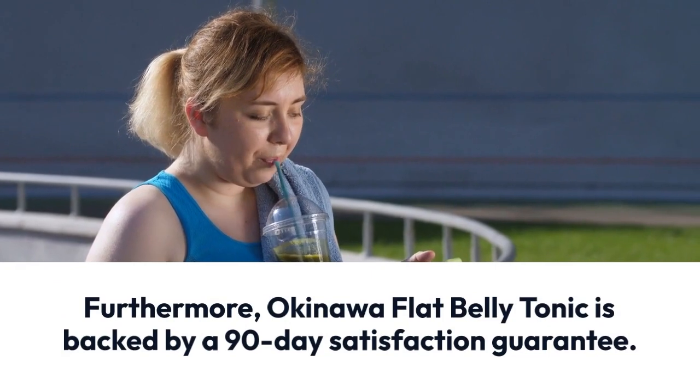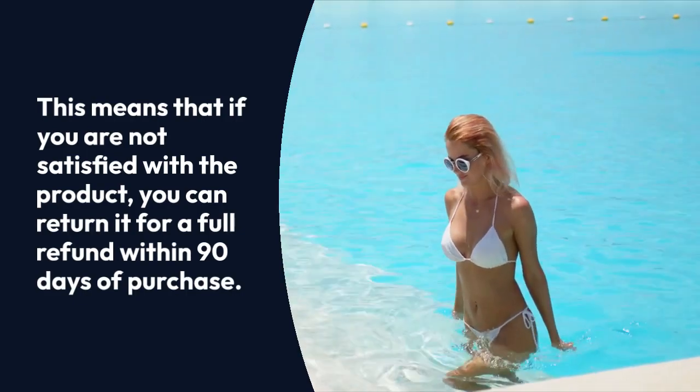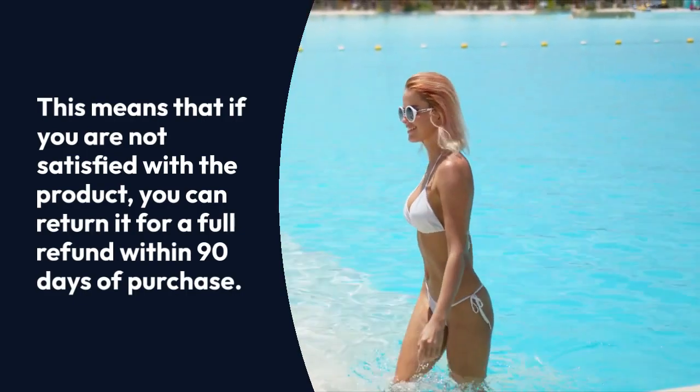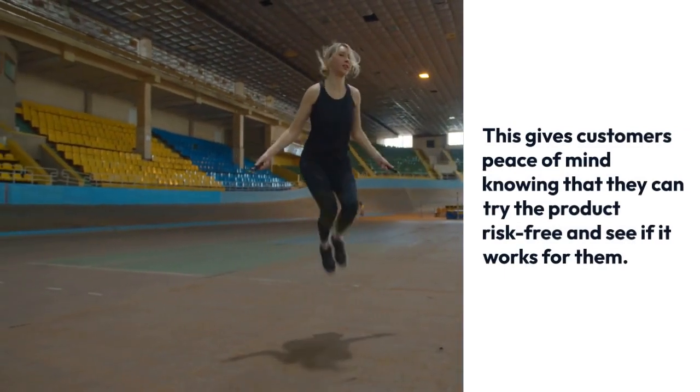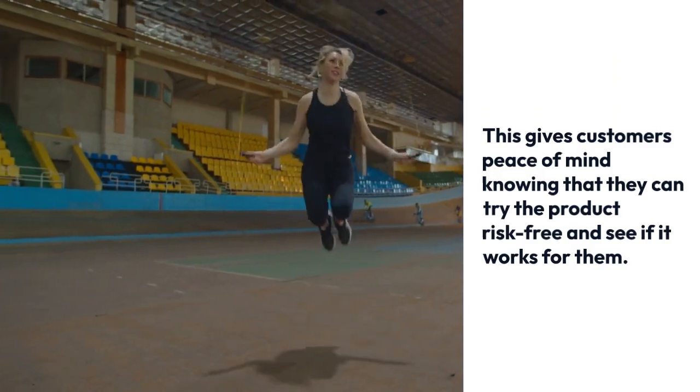Furthermore, Okinawa Flat Belly Tonic is backed by a 90-day satisfaction guarantee. This means that if you are not satisfied with the product, you can return it for a full refund within 90 days of purchase. This gives customers peace of mind knowing that they can try the product risk-free and see if it works for them.